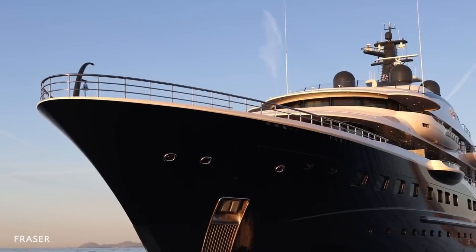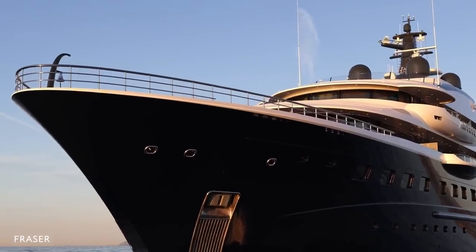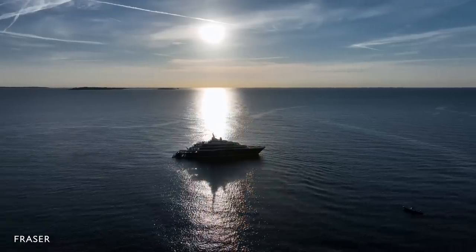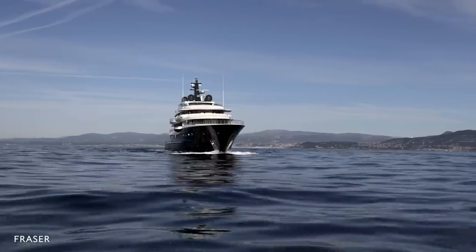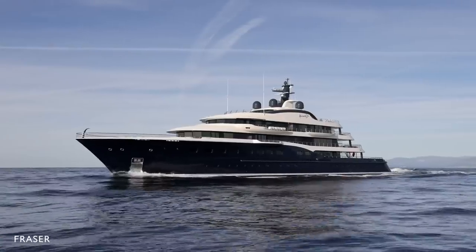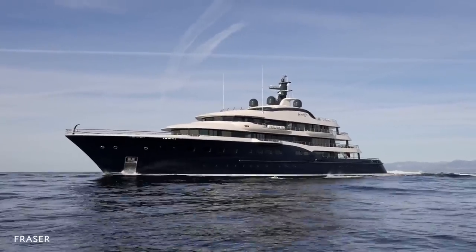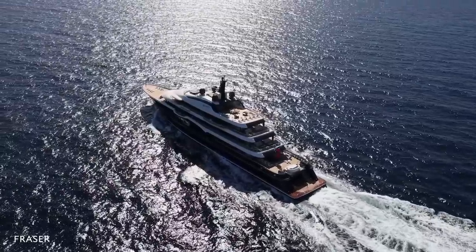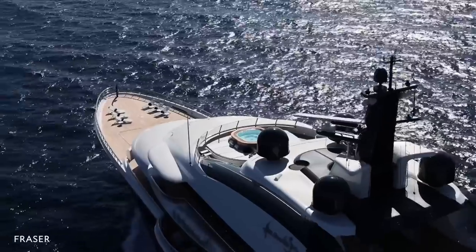Delivered in 2017, Here Comes the Sun returned to Amol's in 2020 for a six-meter extension, from 83 to 89 meters. Maintaining the character and pedigree of the build was imperative, so the original naval architect, Azure Yacht Design, was also brought in. The yacht was designed around the lifestyle preferences of the owners.